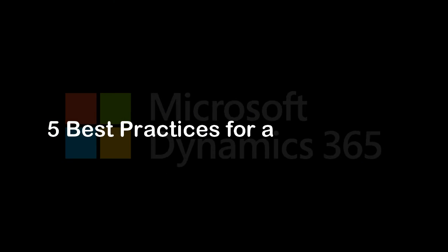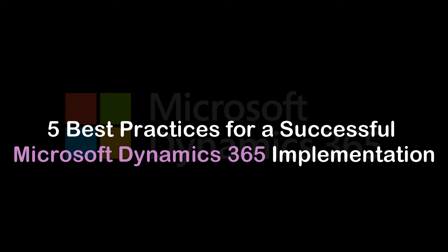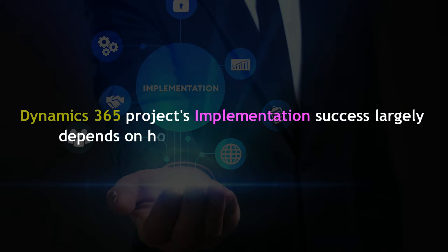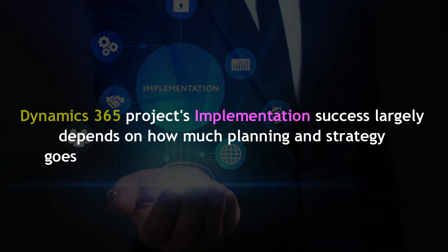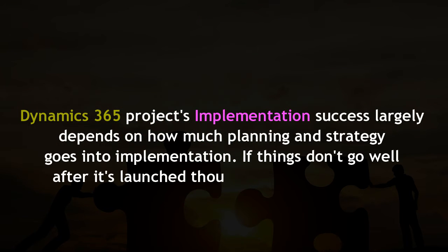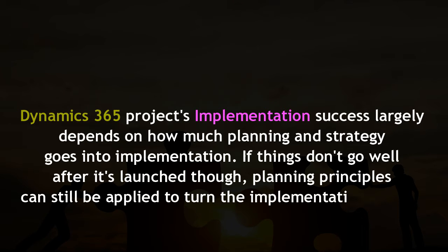5 Best Practices for a Successful Microsoft Dynamics 365 Implementation. A Dynamics 365 project's implementation success largely depends on how much planning and strategy goes into implementation. If things don't go well after its launch, planning principles can still be applied to turn the implementation around.